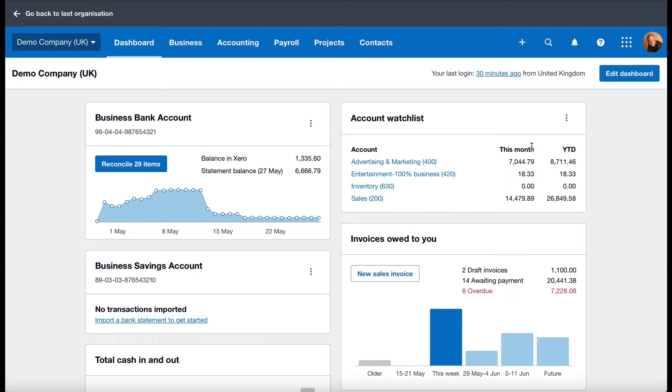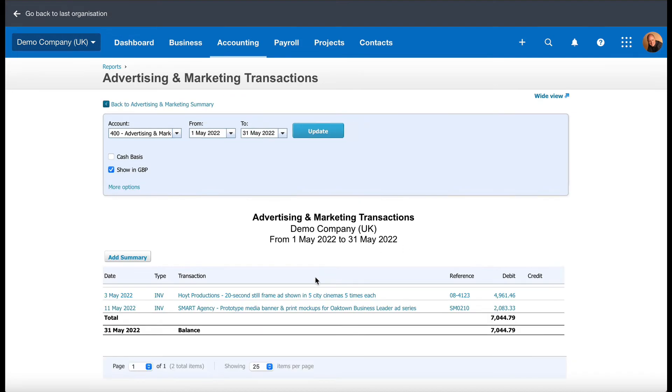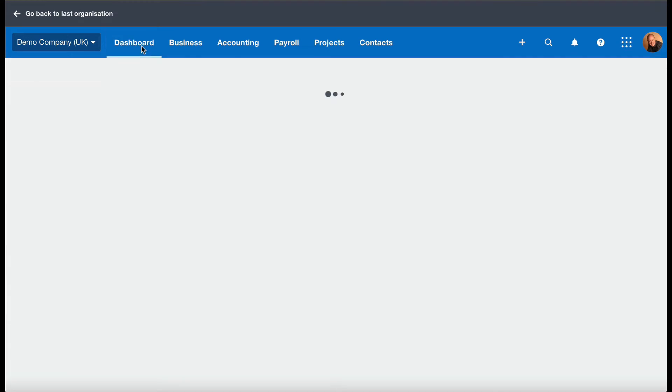The third way the Xero dashboard really helps you run your business is the account watch list. This is really handy because you can put whatever nominal accounts you want in this list and keep an eye on them every time you log into Xero. For example, this one shows advertising and marketing — when you move over it, it becomes a clickable link. Click on that and it will take you to the advertising and marketing screen, showing that in May we spent £7,044.79. You can click on that figure and it will show you the invoices that relate to it.